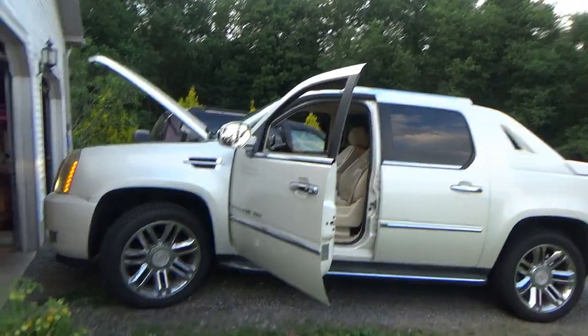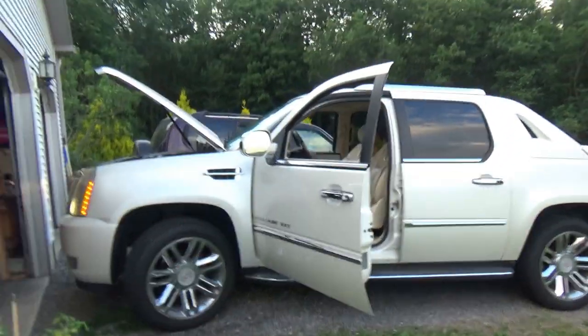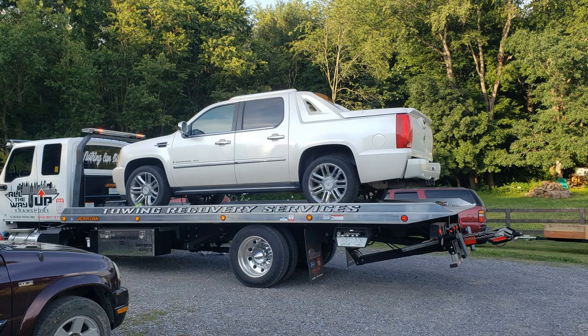Hi everyone, welcome back to Pine Hollow Auto Diagnostics. We have a 2007 Cadillac EXT that just got towed in from New York City, about five hours away. The owner bought it at an auction, it had issues, so he took it to shops, he took it to dealers, and he tried to fix it himself.